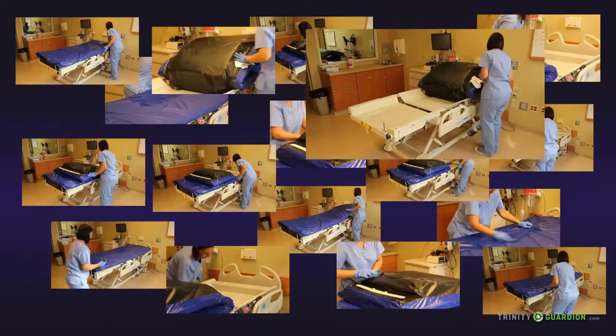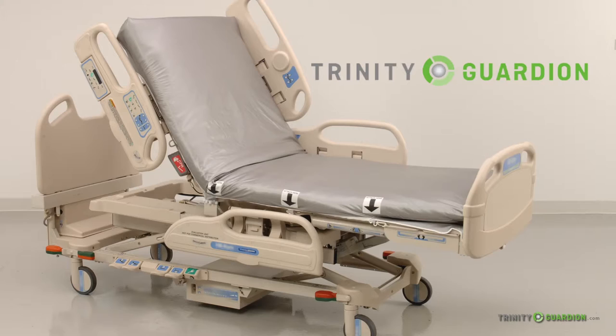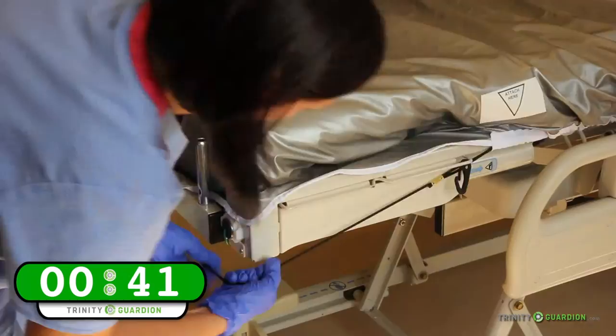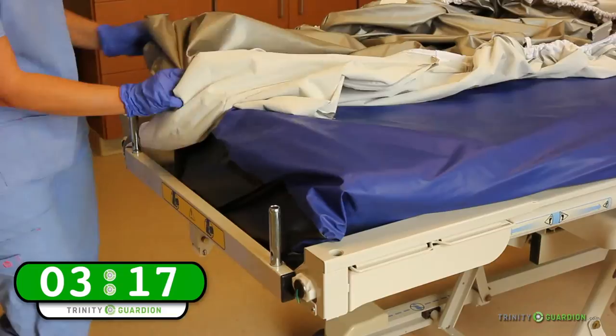With less than ideal mattress disinfection methods available, some of which carry significant risk, what are hospitals to do? There is a new evidence-based process that has been tested under real-world conditions and shown to be faster, simpler, more effective, and more reliable. It uses a microscopically impermeable, launderable cover placed over a clean mattress and bed deck before the patient is admitted, then removed when the patient is discharged. The process involves removing the contaminated cover after patient discharge, cleaning the mattress with soap and water, allowing it to air dry, and then installing a freshly laundered cover. The total time for this new bed turnover process is 4 minutes and 30 seconds — a huge time saver for environmental services teams.